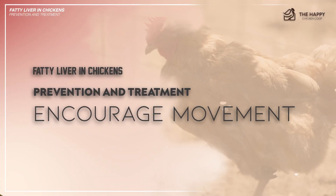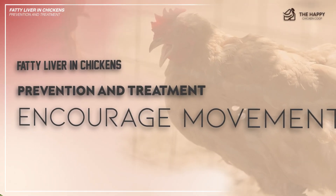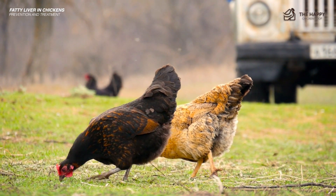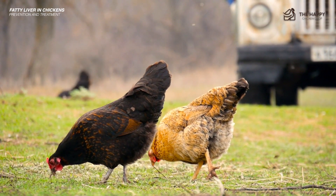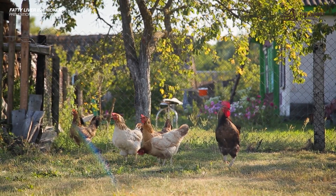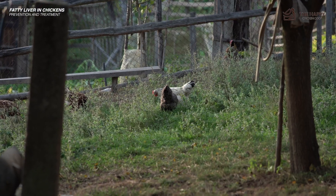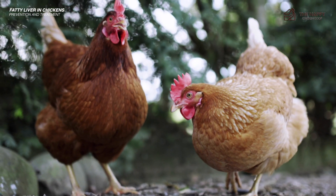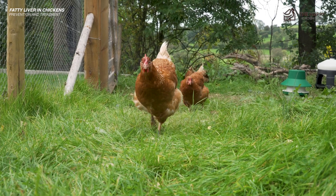Number two: encourage movement. Provide ample space, environmental enrichment, and opportunities for foraging and exploration to encourage physical activity and natural behaviors. Avoid overcrowding and provide adequate space for chickens to move freely. If possible, let your chickens free range under your supervision for an hour or two in the evening — this will help their minds and bodies.